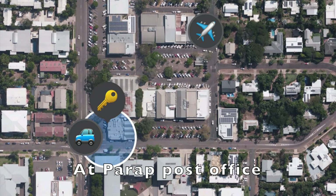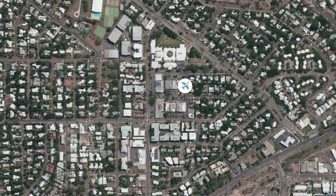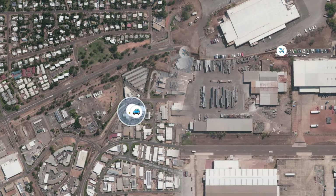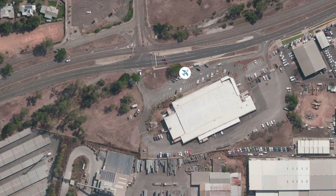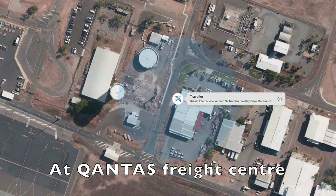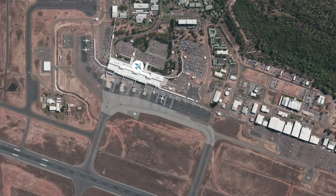After I dropped the envelope off at Parap post office, I went to a Japanese restaurant for lunch and then went back to the office and kept following the AirTag. It went from Parap post office to the Vanelli post office — that seems to be the normal way — and then moved around the post office a bit before going to the Qantas Freight Center at the airport.